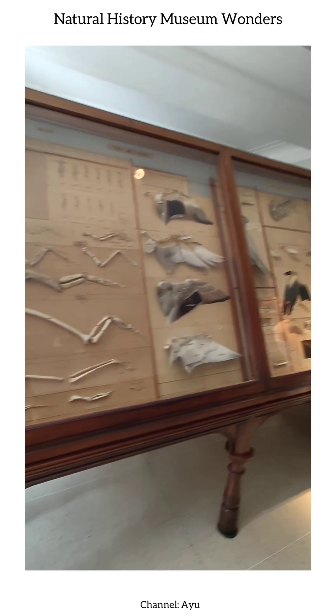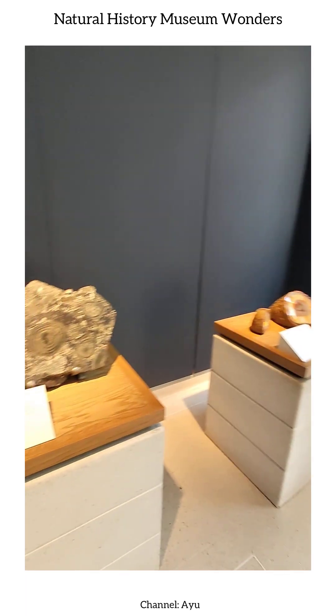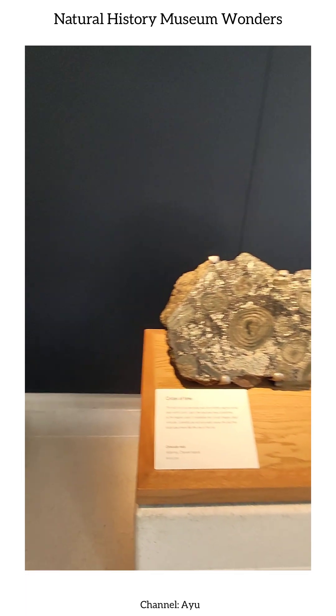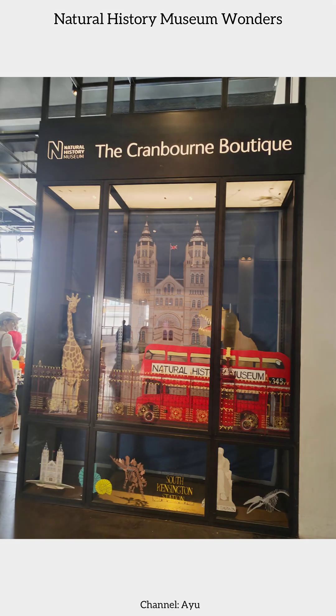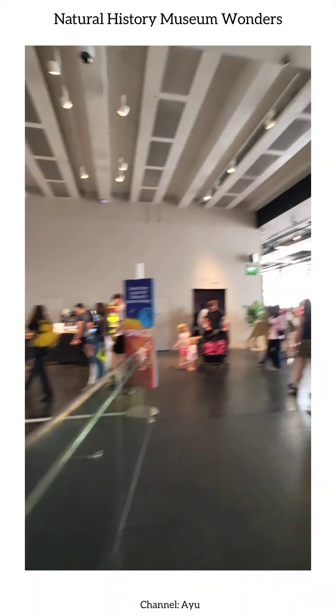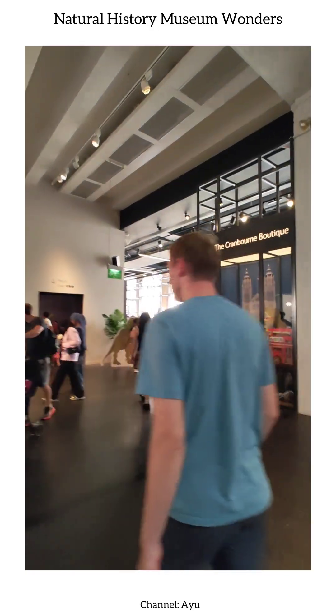Next, we explore the Cranbourne Boutique, a dazzling collection of gemstones, minerals, and natural curiosities, each sparkling piece reflecting the planet's natural artistry and inviting visitors to marvel at the wonders of geology.